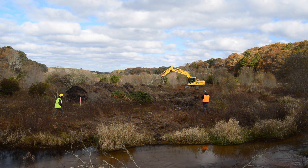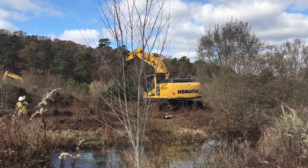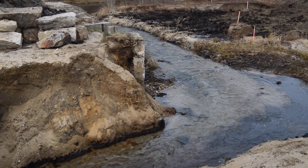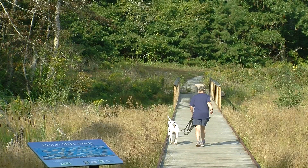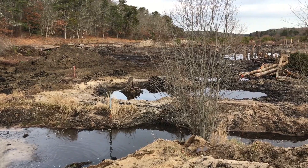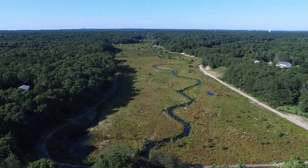So to bring the river back to a more natural state, the town of Falmouth began the Kunimesit River Restoration Project, of which phase one was completed in May 2018. The dam was removed and replaced by the boardwalk at Dexter's Mill Crossing. The sand was stripped away, which exposed wetland soils that had been buried for hundreds of years. And the river channel was made much more winding.